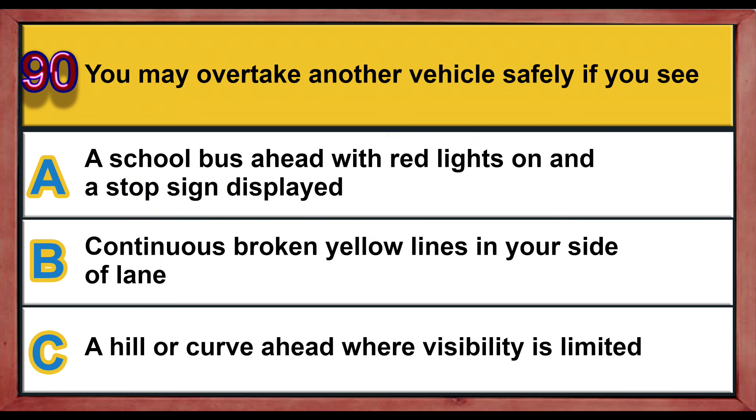Question number 90. You may overtake another vehicle safely if you see: A) a school bus ahead with red lights on and a stop sign displayed, B) continuous broken yellow lines on your side of the lane, C) a hill or curve ahead where visibility is limited. Correct answer is B: continuous broken yellow lines on your side of the lane.